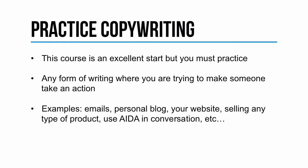You can practice with any form of writing where you're trying to make someone take an action. So even with most of your emails, practice some of these principles that you learn in this course and just keep trying to write copy in any way you can. Examples where you can practice copywriting are emails, your personal blog if you have one, or you can start one. An example of an action you can have your reader take in your blog is to sign up for an email list.